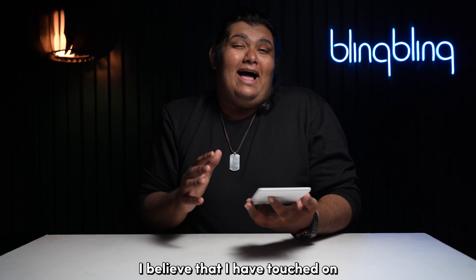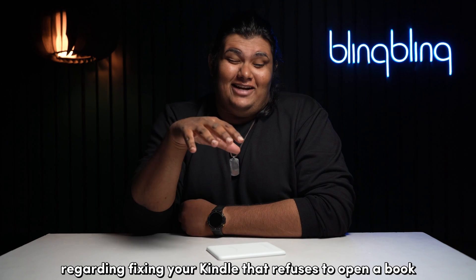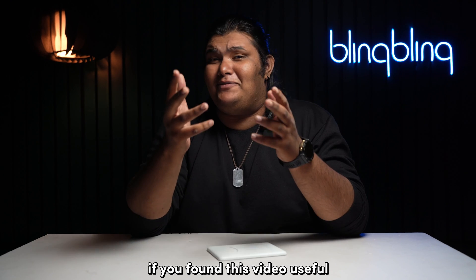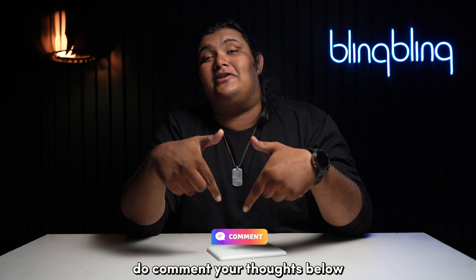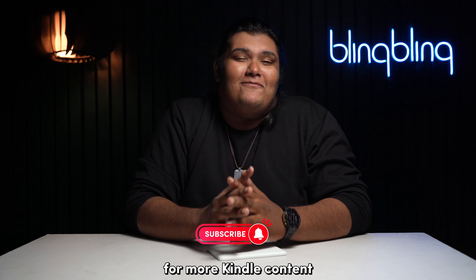I believe I've touched on everything regarding fixing a Kindle that refuses to open a book. If you found this video useful, do comment your thoughts below, give us a thumbs up, and subscribe to our channel for more Kindle content.